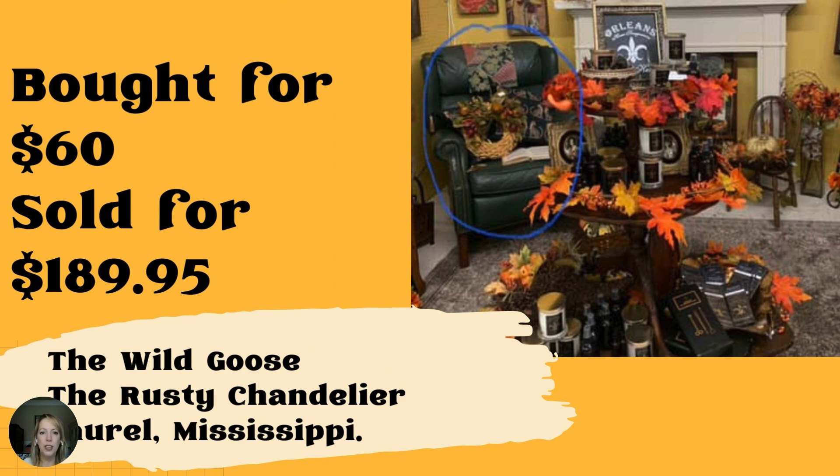They bought this green leather recliner at an estate sale for $60 and sold it for $189.95. Their booth is the Wild Goose, located in the Rusty Chandelier in Laurel, Mississippi — one of my goal places to visit. Like I said in the beginning, focal pieces like this beautiful leather chair — people are always looking for just that perfect piece for their home. It looks like it's in very good condition. Always look for leather pieces, especially wing back chairs.